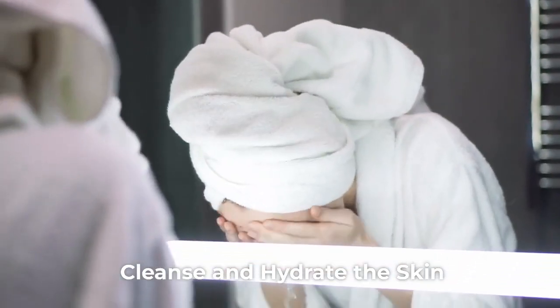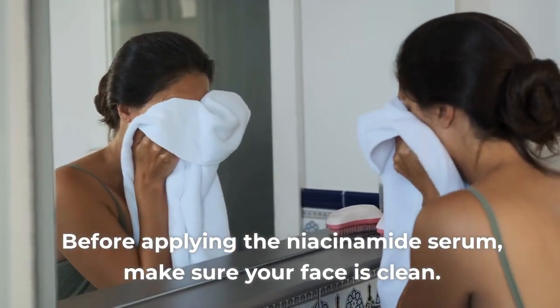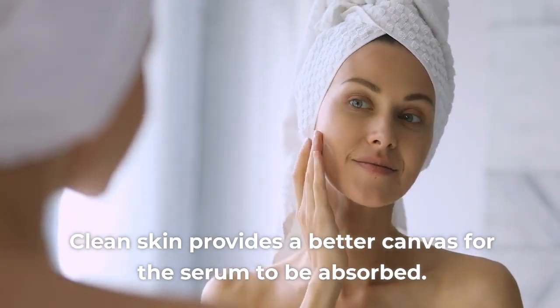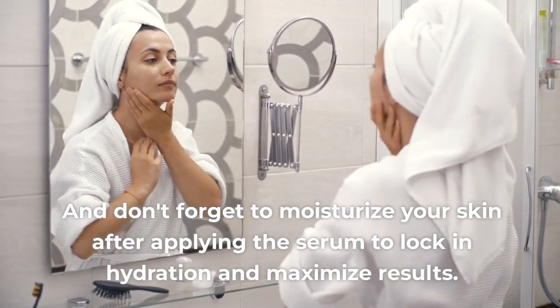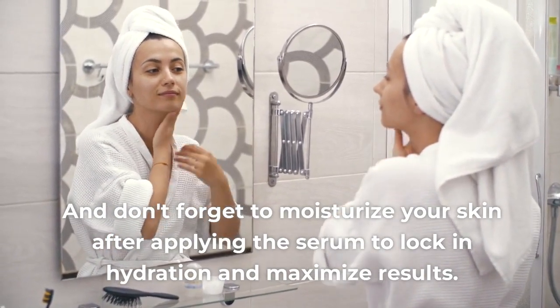Tip 3: Cleanse and Hydrate the Skin. Before applying the niacinamide serum, make sure your face is clean. Clean skin provides a better canvas for the serum to be absorbed. And don't forget to moisturize your skin after applying the serum to lock in hydration and maximize results.